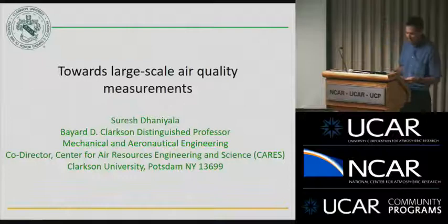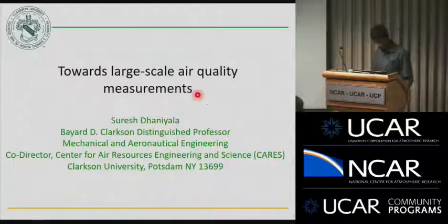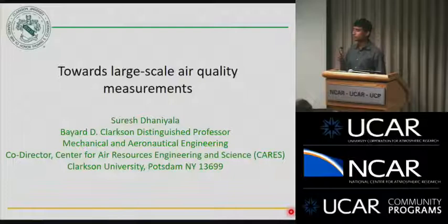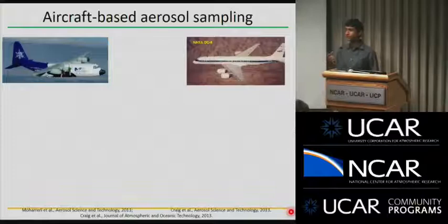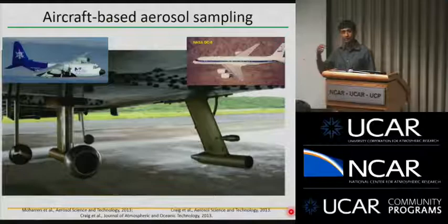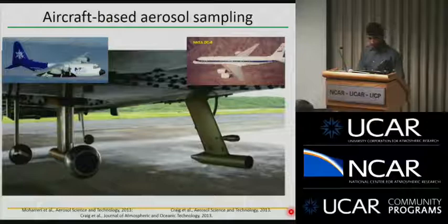Thank you, John. This talk is going to be about some of our efforts to develop a relatively low-cost sensor that we can put towards large-scale measurements. Just a quick rundown of some of the other things I do here. We build aircraft inlets, and we've worked quite a bit with NCAR and NASA on this, and we have an ongoing project with Frank in further development of these inlets. We have flown with folks here and NASA on the C-130 and DC-8 aircrafts.